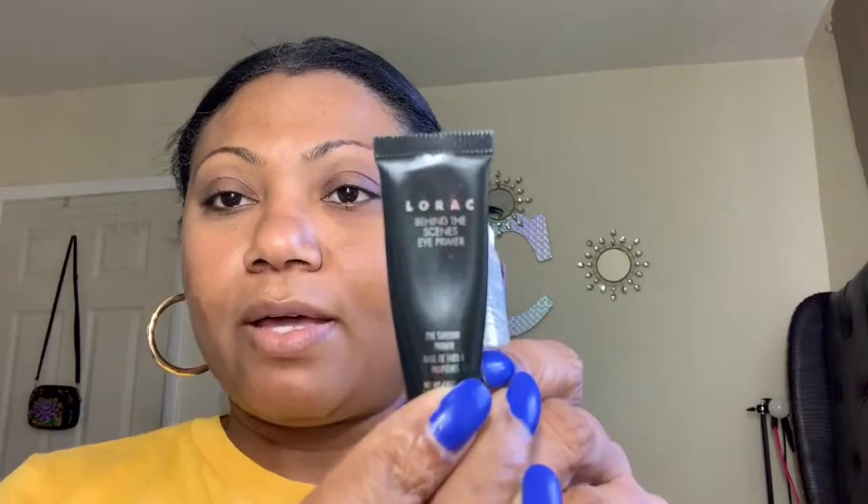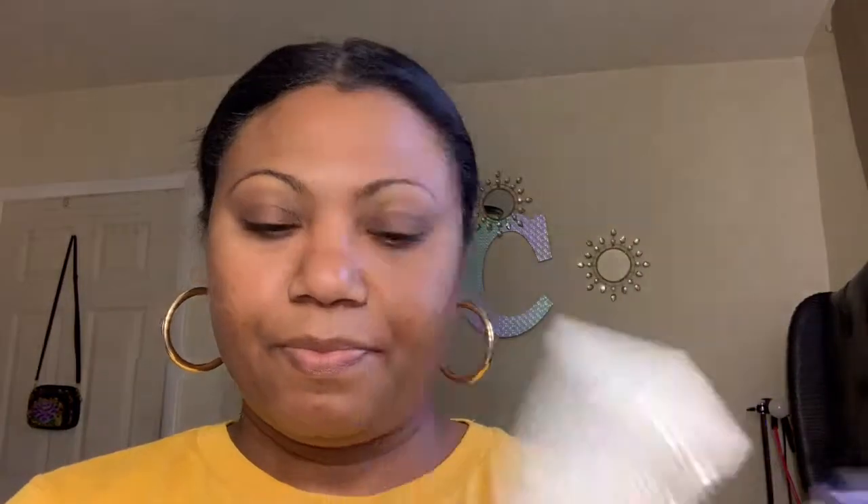For primers, I decided to go with the Lorac — I have a large size and I want to finish up this tube. The Sephora Amplify Beauty Amplifier. And my go-to Urban Decay Anti-Aging Eyeshadow Primer.